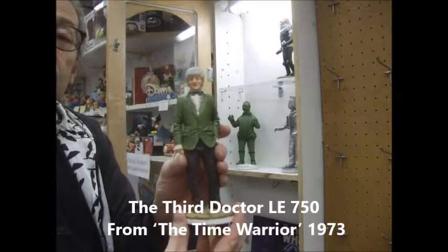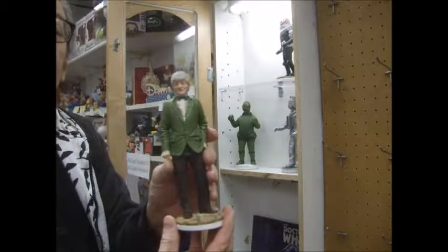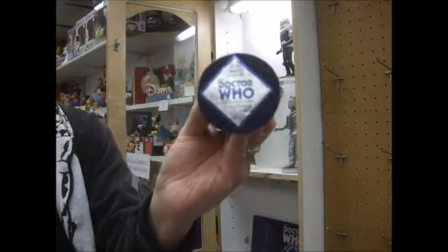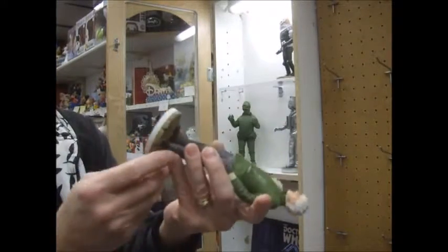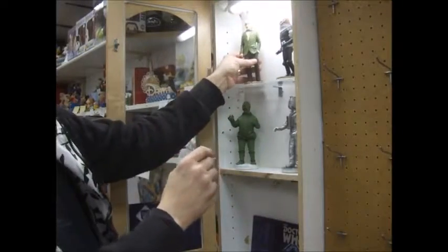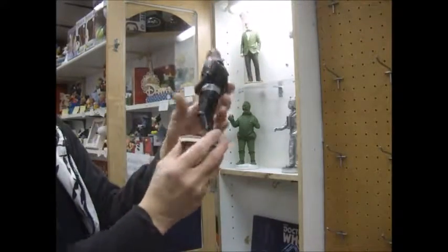Jon Pertwee — gotta love that jacket. Maybe somebody should make one of those one of these days. And you can see his bottom — 750 made. Limited runs on these, really lovely figures. Resin.